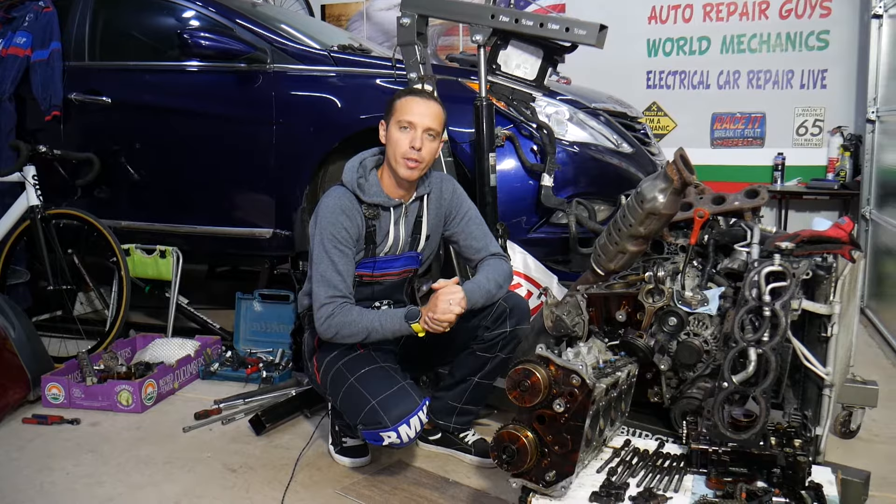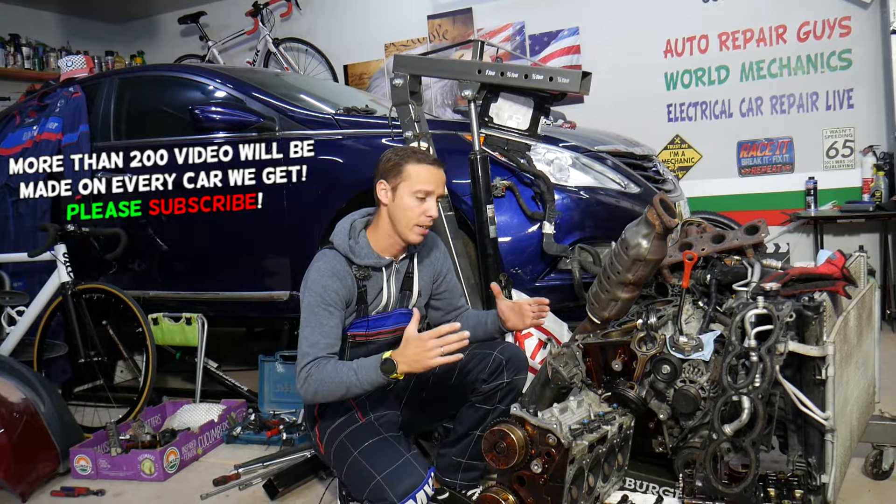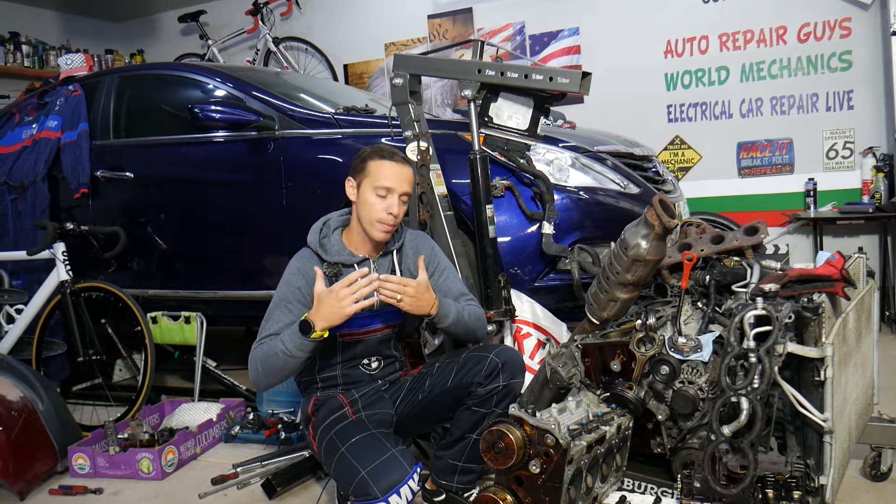Hey guys, welcome back to Auto Repair Guys. Thank you for watching and subscribing to the channel. Today will be a super helpful video for any of you who have a car — it could be any car — and when you're accelerating or revving the car up, you smell out of the exhaust kind of like rotten eggs or sulfur. Stay with us, we'll explain what can cause that and in some cases how we can fix it without taking anything apart.